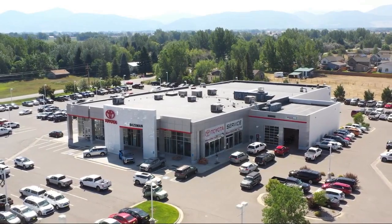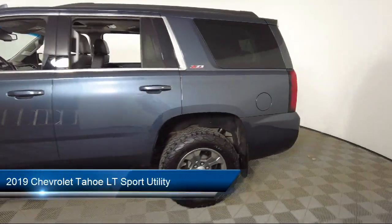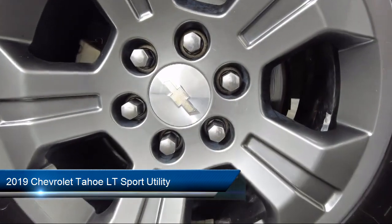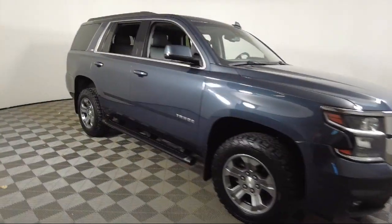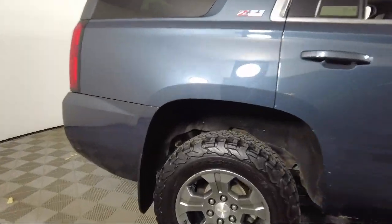Welcome to Toyota Bozeman. Here's a look at another one of our great vehicles for sale. It comes equipped with OnStar and Chevrolet Connect emergency communication system, enhanced driver alert package, third row seating, cross traffic alert, and rear park assist with audible warning.